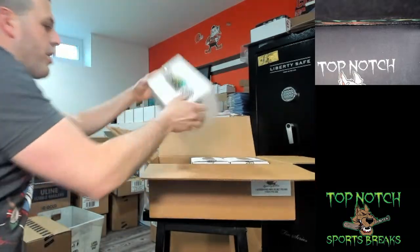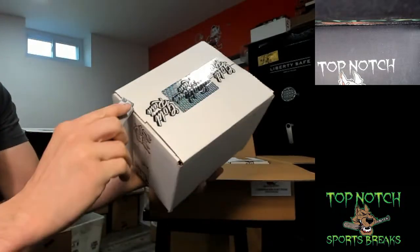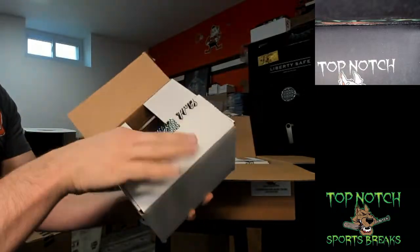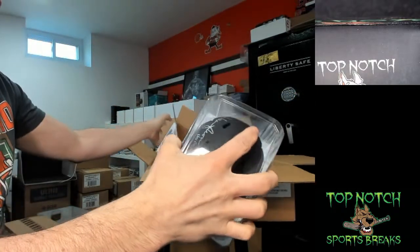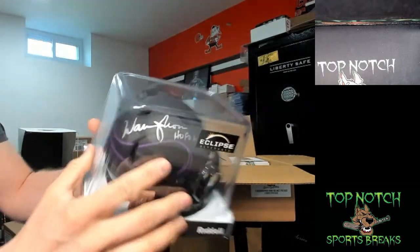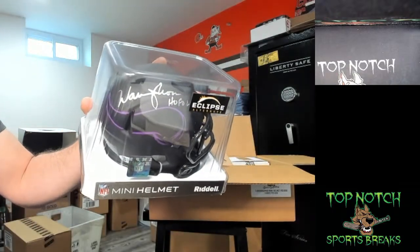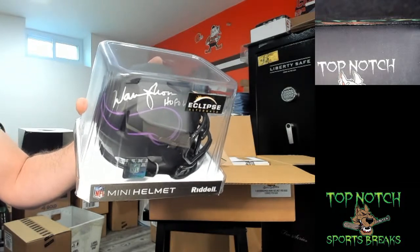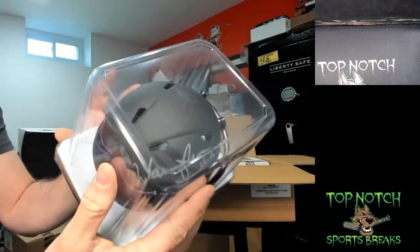Number four — we have a Warren Moon inscribed 'Hall of Fame 06.' It's a nice looking eclipse helmet that is also Beckett authenticated. Warren Moon signing in silver — nice black matte helmet. Toby on the board!